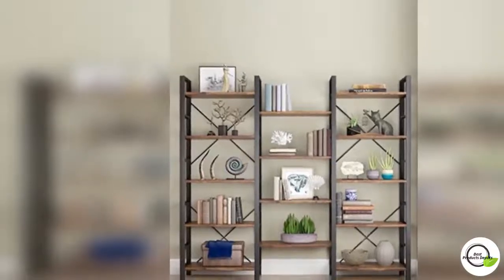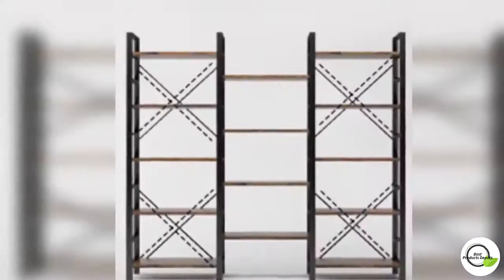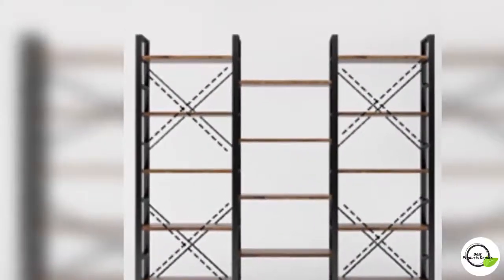Durable and sturdy, built from durable engineered wood with a sturdy steel frame reinforced by a crossbar on the back. Our elegant bookcase is built to last and is sturdy enough to hold all of your items.